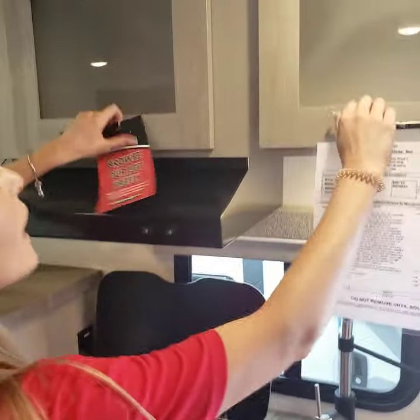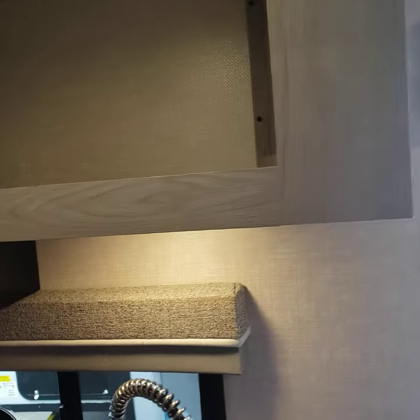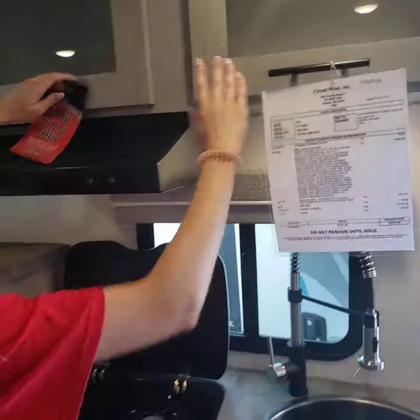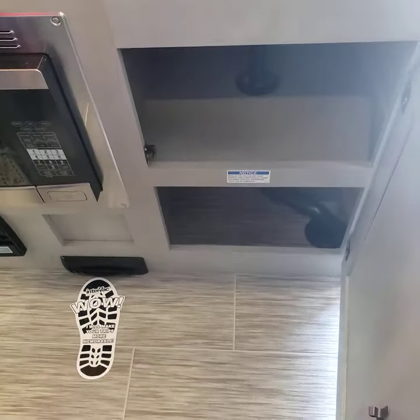And then above, you have overhead storage, so you can keep all of your cooking essentials in there. And then you've got another cabinet below the sink with a shelf.